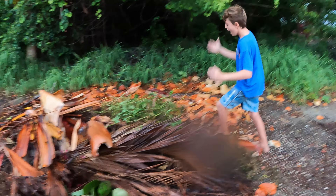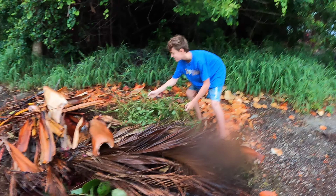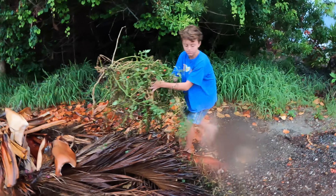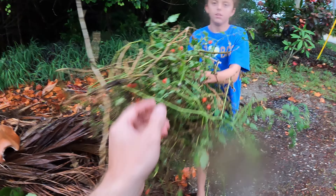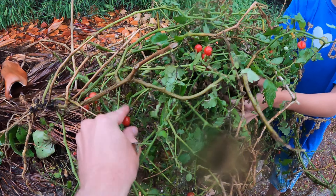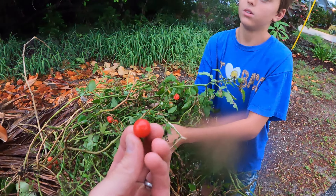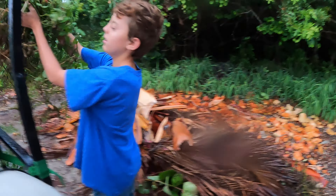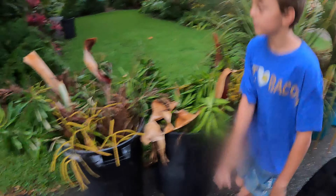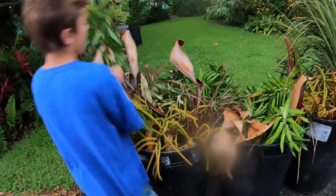We both spotted this at the same time — grab the whole thing, it's a tomato plant! This is a tropical tomato variety that grows well in the Florida heat — it turns into a big bush and you get these yummy little cherry tomatoes. It's got roots and everything — my wife is going to be so excited when we bring that home.